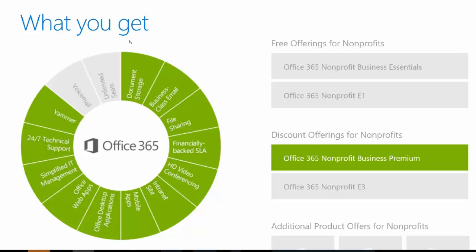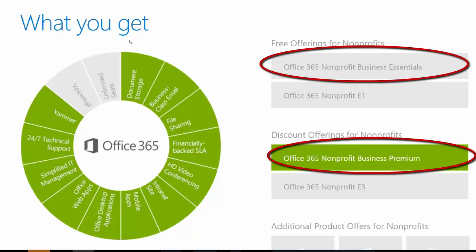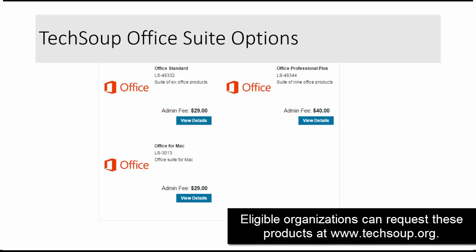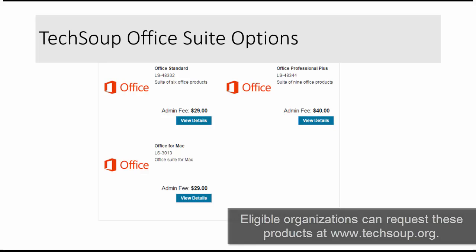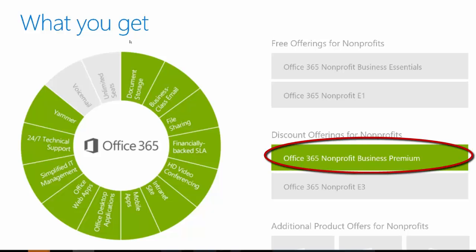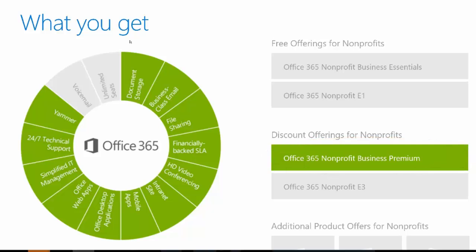Here's the difference between Nonprofit Business Essentials and Nonprofit Business Premium. With Essentials, if you want to use the full Word, Excel, PowerPoint, Outlook, Publisher, etc., your organization — if eligible — can obtain that Office Suite through TechSoup for an admin fee of somewhere between $29 and $40 per user, or upgrade to Office 365 Nonprofit Business Premium and subscribe for $2 per user per month. The key difference between Essentials and Premium is access to the Microsoft Office desktop applications and the mobile app.